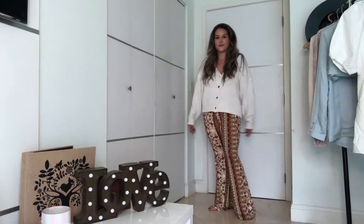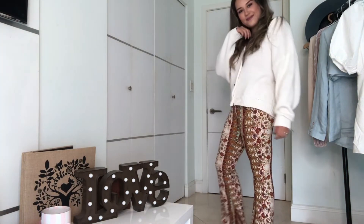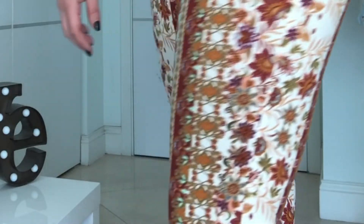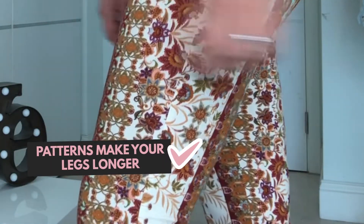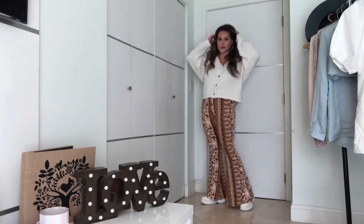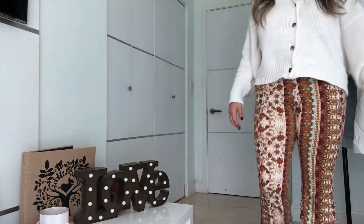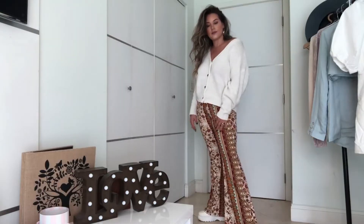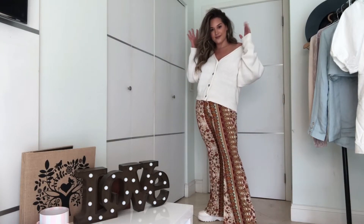Can you feel the retro vibes? I chose this outfit for the following reason: when you use prints or textures in your photos it's definitely more attractive. The patterns have some sort of lines which really makes your legs look longer, so that's definitely great to show off in photos. Also the boots and pants are super retro but also very flattering for any kind of body.